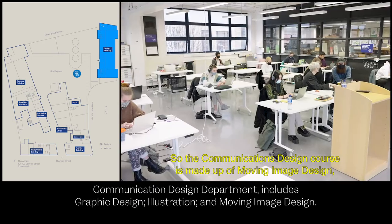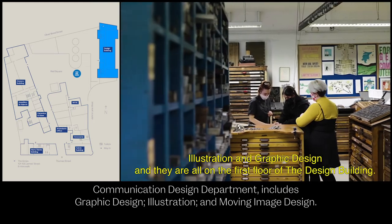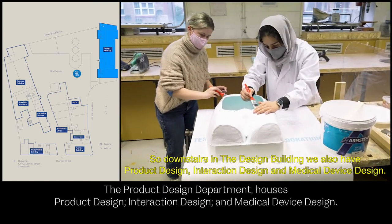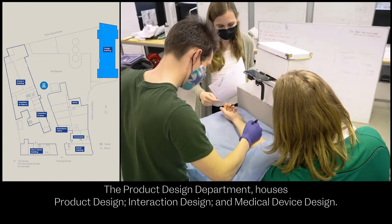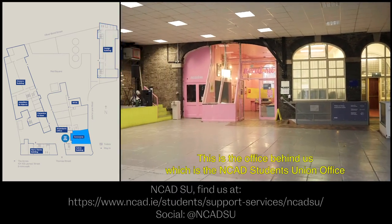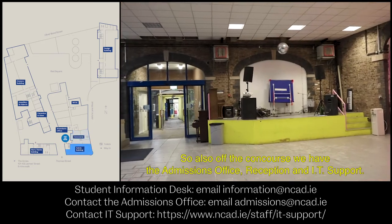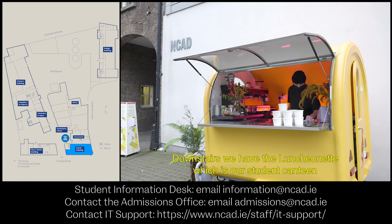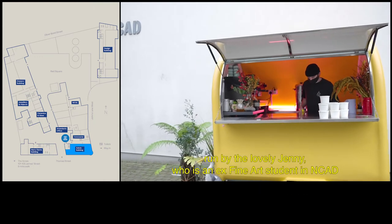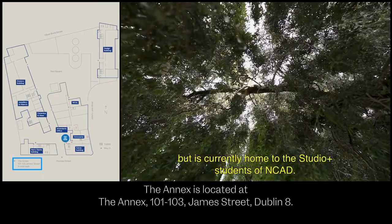The communications design course is made up of moving image design, illustration and graphic design, all on the first floor of the design building. Downstairs we also have product design, interaction design and medical device design. This is the concourse, another communal area in NCAD. Behind us is the NCAD Students' Union office for student support and welfare. Off the concourse we also have the admissions office, reception and IT support. Downstairs is the luncheonette, our student canteen run by Jenny, an ex-fine arts student. The annex building on James' Street is traditionally used by NCAD's MFA students but is currently home to the Studio Plus students.